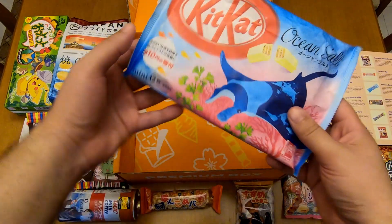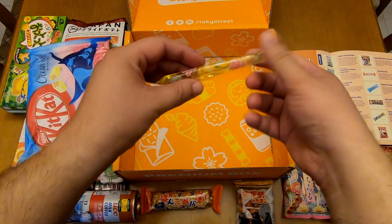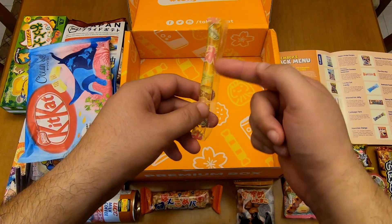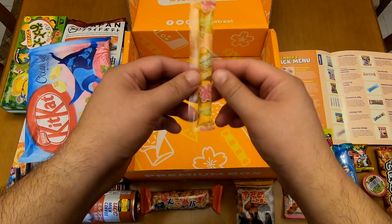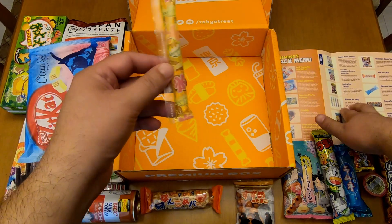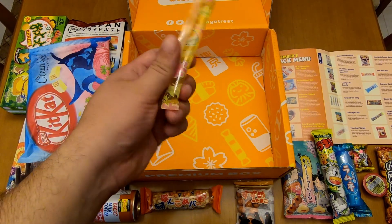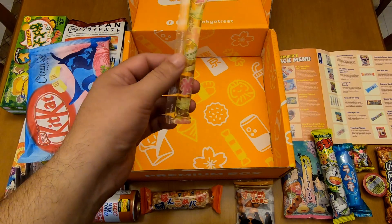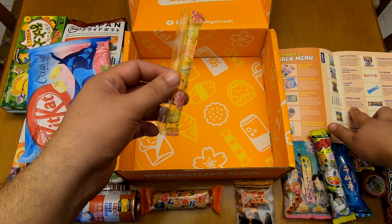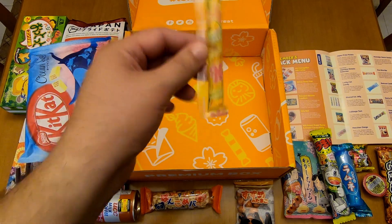I know this kanji. Shaved Ice Jelly. So this little thing has some sort of jelly inside. I think you put this one in the freezer and you have the taste of shaved ice. Really cool.